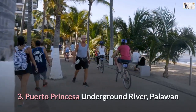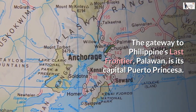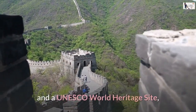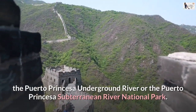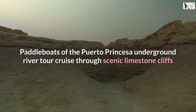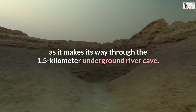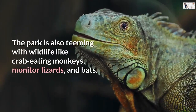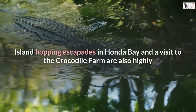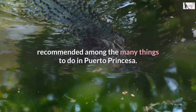Number 3: Puerto Princesa Underground River, Palawan. The gateway to the Philippines' last frontier, Palawan, is its capital Puerto Princesa. It is here that you can find the world's longest navigable underground river and a UNESCO World Heritage Site — the Puerto Princesa Underground River, or the Puerto Princesa Subterranean River National Park. Paddleboats cruise through scenic limestone cliffs as they make their way through the 1.5-kilometer underground river cave. The park is also teeming with wildlife like crab-eating monkeys, monitor lizards, and bats. Island-hopping escapades in Honda Bay and a visit to the crocodile farm are also highly recommended among the many things to do in Puerto Princesa.